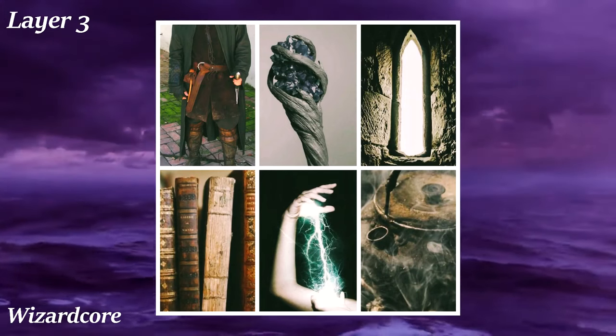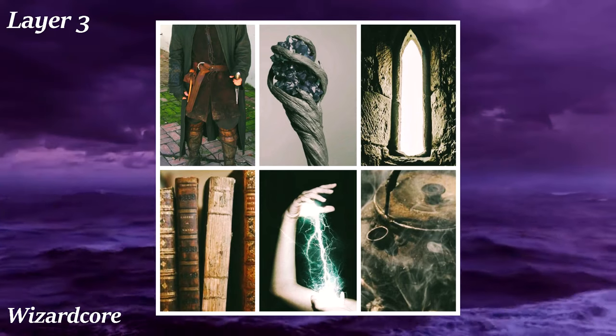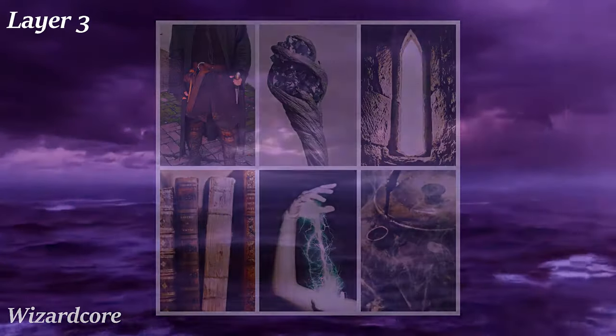Wizardcore is similar to witchcore but without any feminist undertone. It's literally just people who like wizards and magic, so stuff like crystals, long robes, staffs, wands, tomes, and the iconic pointed hats are all part of this aesthetic.